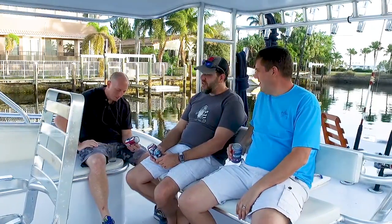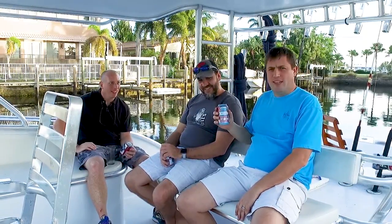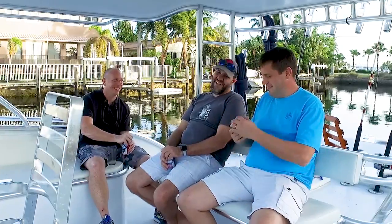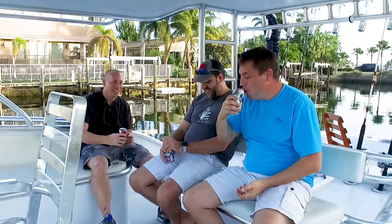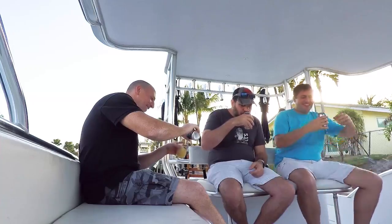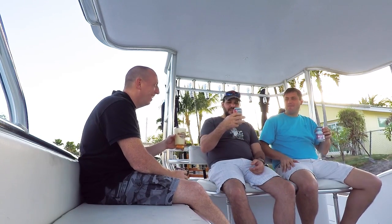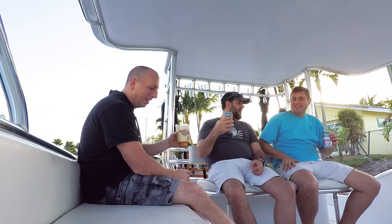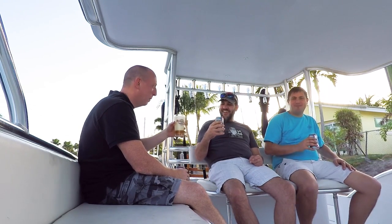Welcome to another fine episode of Beer Virtually. Today we're on the boat with Adrian and Scott. They brought some Fugglies on the boat again — I shook them up. I got a little head from this Fuggly. Great pour — and this is a demonstration on how not to pour a beer.